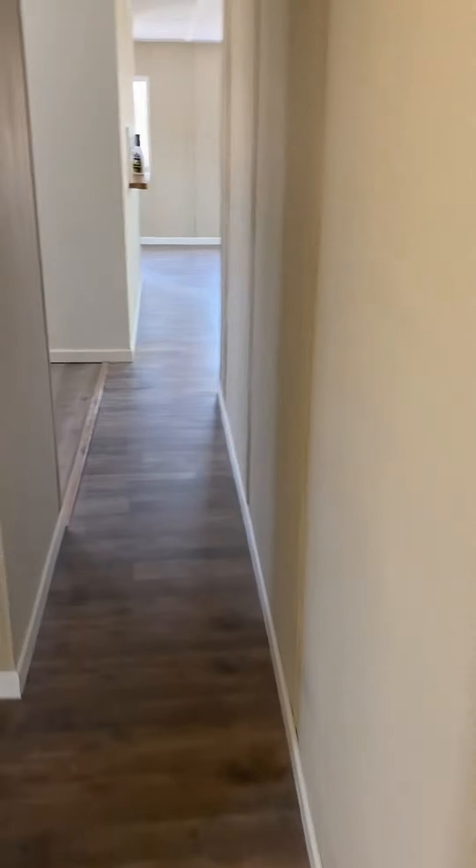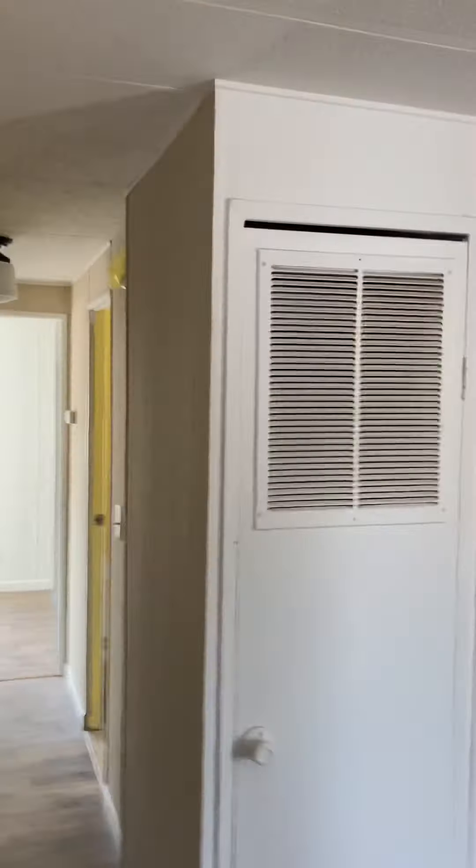There's a tub-shower combination, and we had to go through the closet wall to do that. Then as we go back through to the hallway, it's all LED lighting in there as well. There's also a new smoke detector.